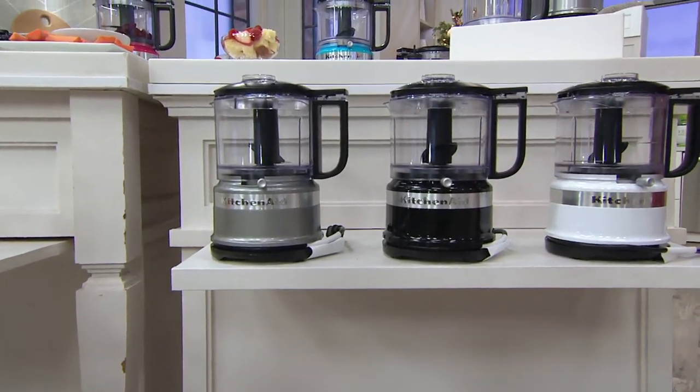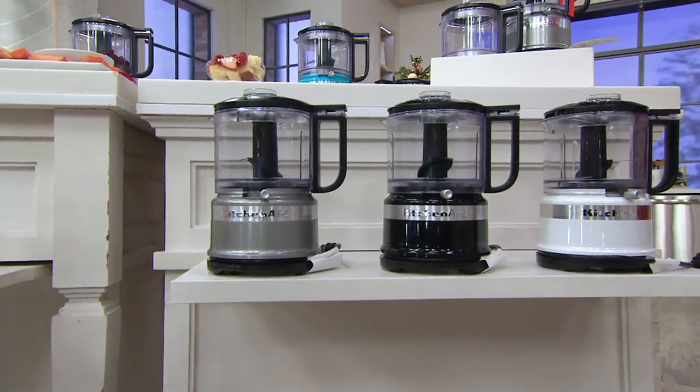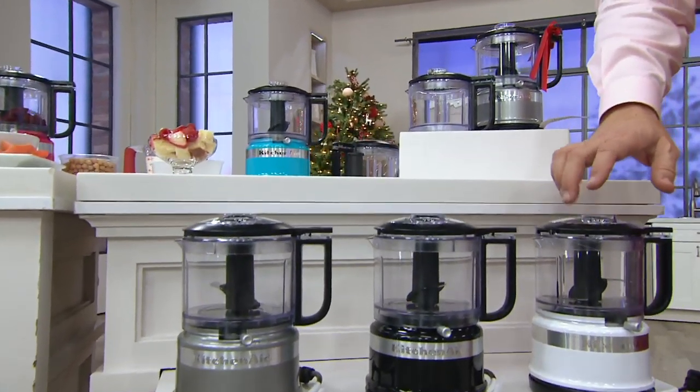If you saw this on Sunday and you're thinking they seem to be offering that the whole holiday season — no, it goes away tonight. End of day, this price and easy-pay go the way of the wind. So this is your White.